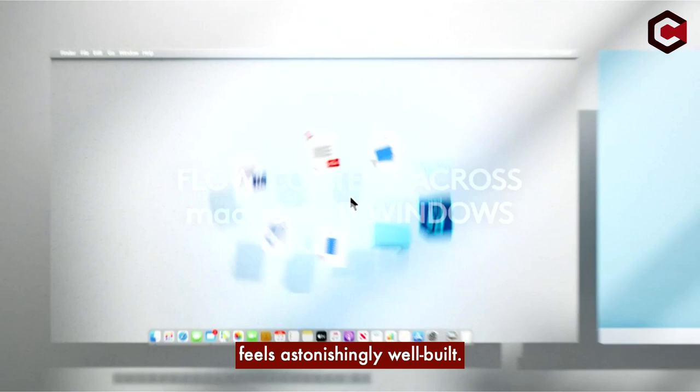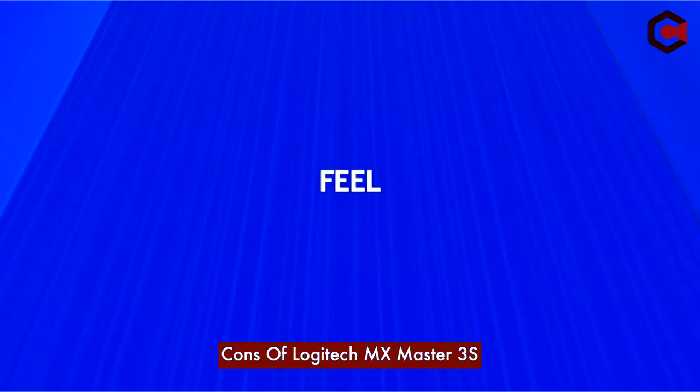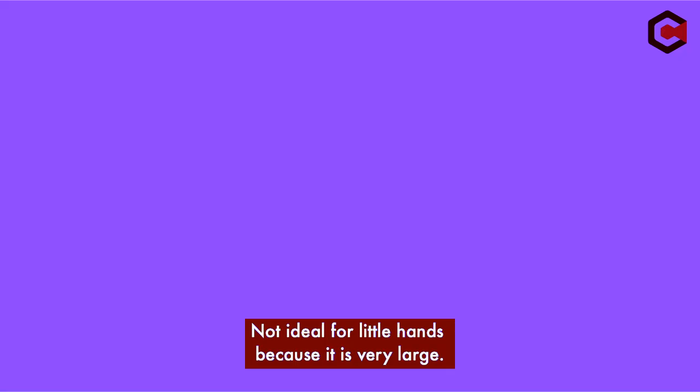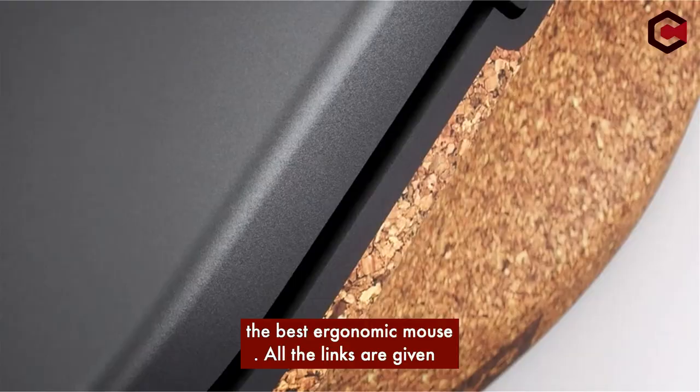Pros of the Logitech MX Master 3S: it feels astonishingly well-built, has a right-handed ergonomic shape, and uses Bluetooth or an integrated Logitech Bolt USB receiver to establish wireless connections. Cons: it is quite heavy, difficult to fit into laptop bags or cases, not ideal for small hands due to its large size, and there is no place to store the USB receiver.